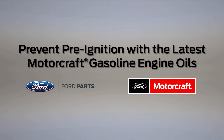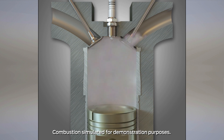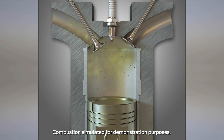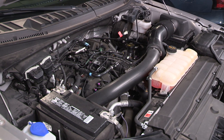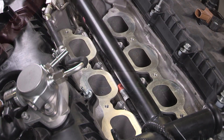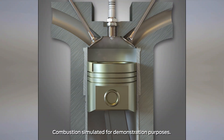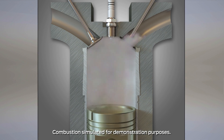More vehicles with gasoline engines are using turbocharged direct injection engines today because of the favorable balance between power and fuel economy. Some gasoline engines, especially those that are turbocharged with direct injection, like EcoBoost engines, can have an issue called pre-ignition, when ignition occurs before the spark plug fires.